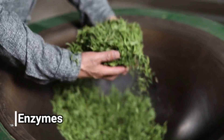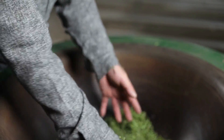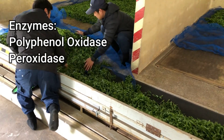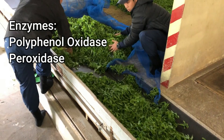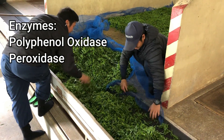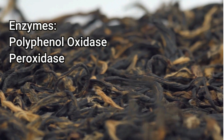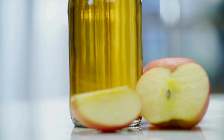Next we have enzymes. While the enzymes may not have much to do with the taste of the tea, they have everything to do with the tea's transition into an oolong or a black tea. The two main enzymes in the tea are polyphenol oxidase and peroxidase. After the tea leaf is picked, the cells begin to break down and these enzymes convert the polyphenols into theoflavins and thearubigins. This process turns the color of the leaf from green to brown, just like how an apple changes from yellow to brown after it's bitten and exposed to the air.